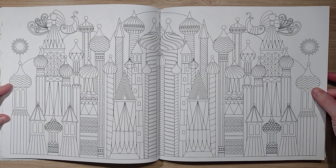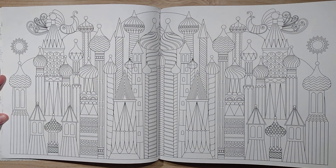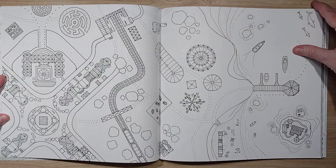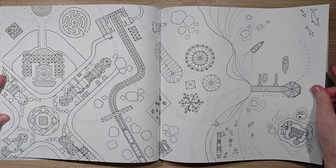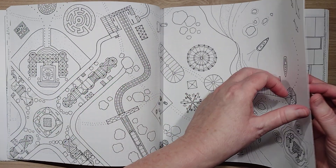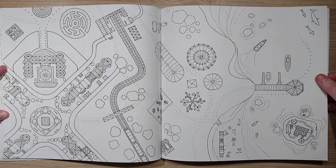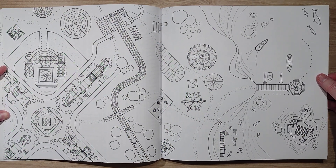Maybe this is very Russia-inspired — the architecture kind of reminds me of that. There are a few that have a bird's eye view which seem interesting. I've seen people on YouTube who do maps and things like that; I'll have to look at some of those videos to get some ideas.